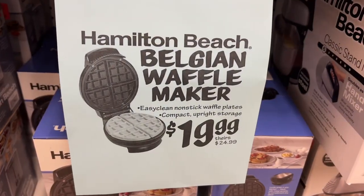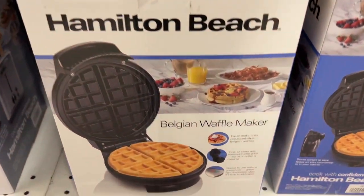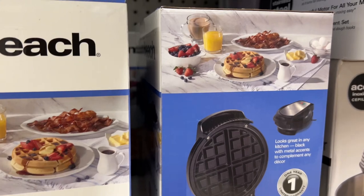This is the Hamilton Beach Belgian waffle maker for $19.99. It has easy-clean non-stick waffle plates and is compact — it can be placed upright for storage. This is $24.99 at other stores.